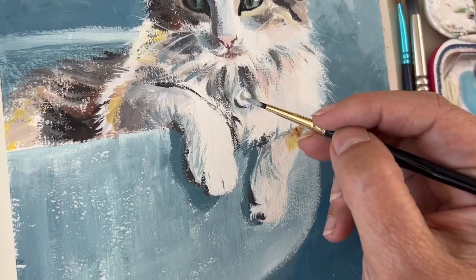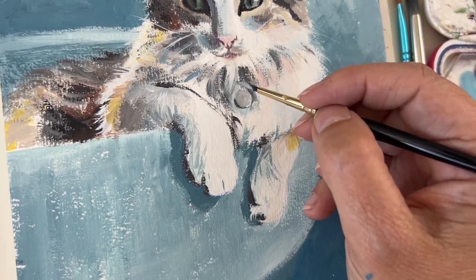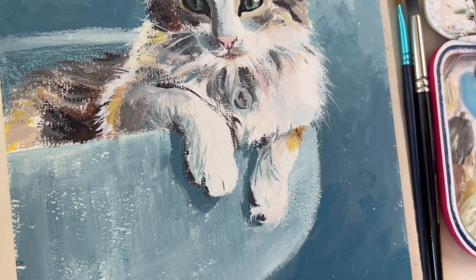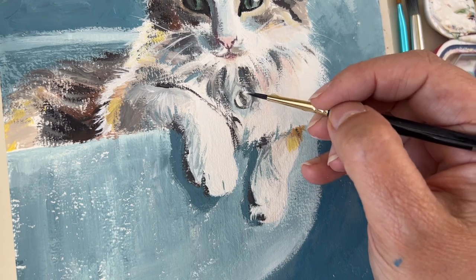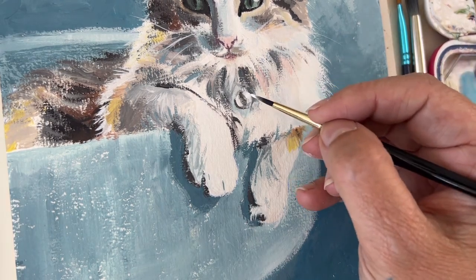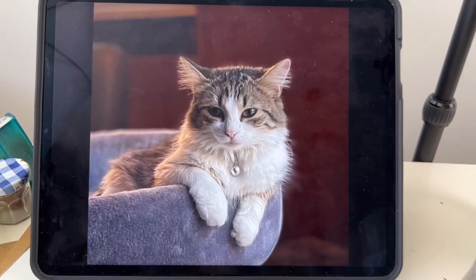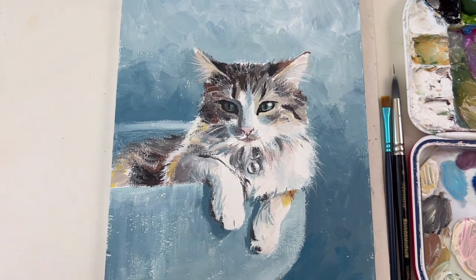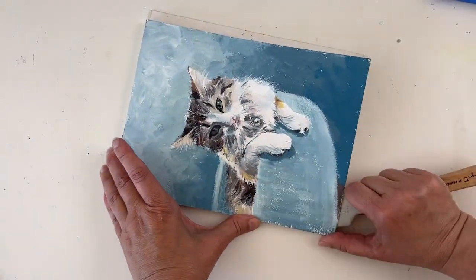What about the nice pearl? It's time to give it some highlights. This is the final touch. Look at that — from this image, which was very warm, to the final painting, which is very cool. It works, I think. So let's take it off the pad.